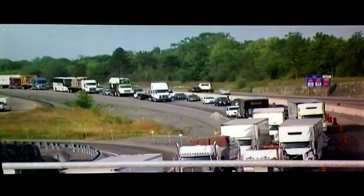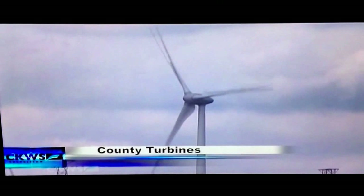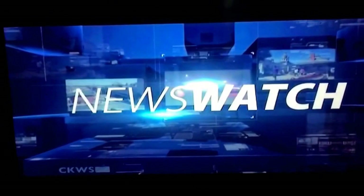Tonight: deadly day on the highway, green energy fight, and from alley to art gallery. This is News Watch at 6 with Bill Hutchins and Shawna Cunningham.